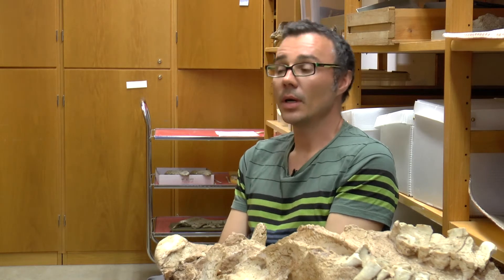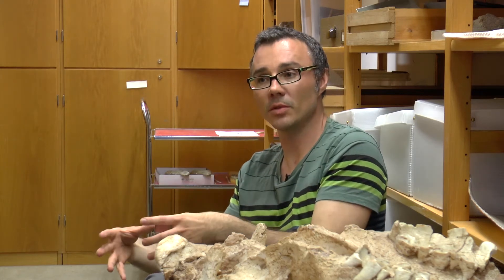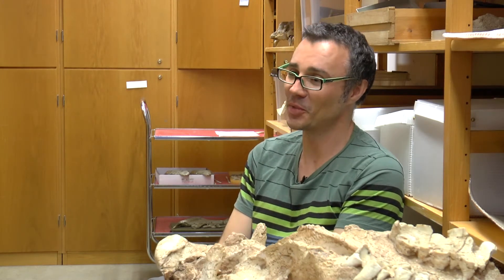What we know about titanosaurs is they lived in groups, and they had at least some sort of herd structure with big individuals and smaller individuals. The idea is that a herd structure will protect because there's more of them. And if you have large numbers of 80-tonne dinosaurs, they're not going to be messed with by carnivores.